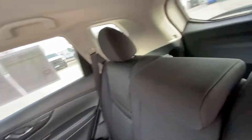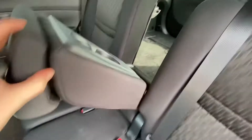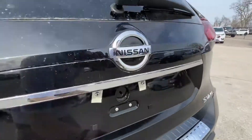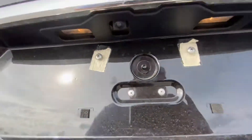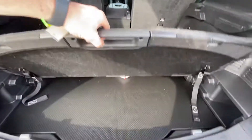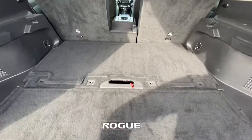We do have an option for the seat to come down — just like that. And then there's the trunk. It does have a backup camera right there. The trunk comes up and we have more storage right there, and the spare is underneath.